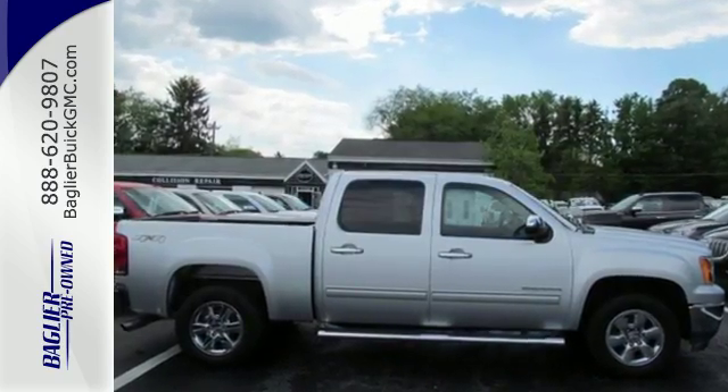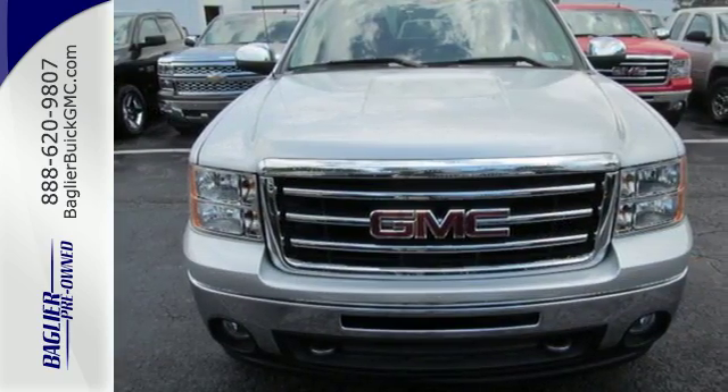Brawn with a touch of beauty. The Sierra is ready for your test drive. Aglier Buick GMC.